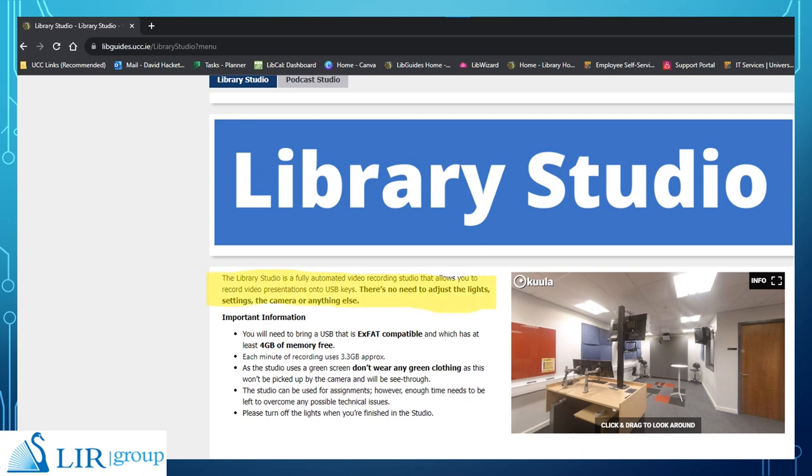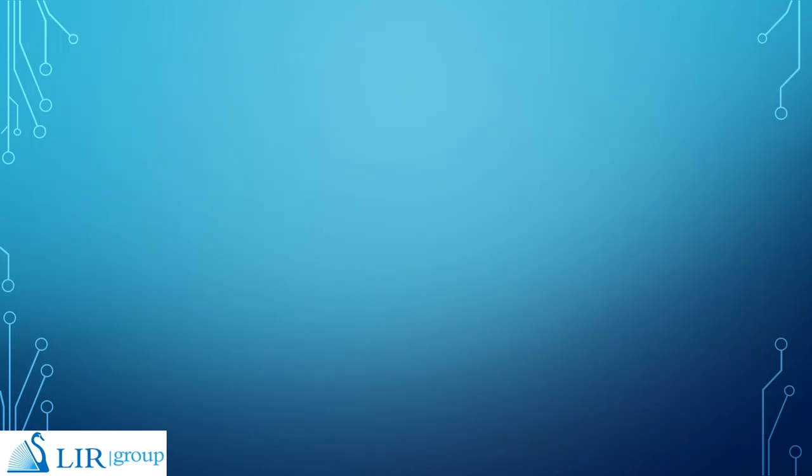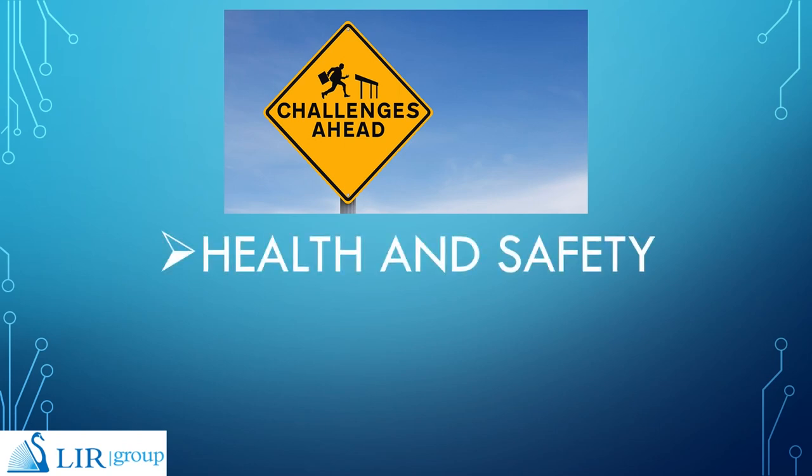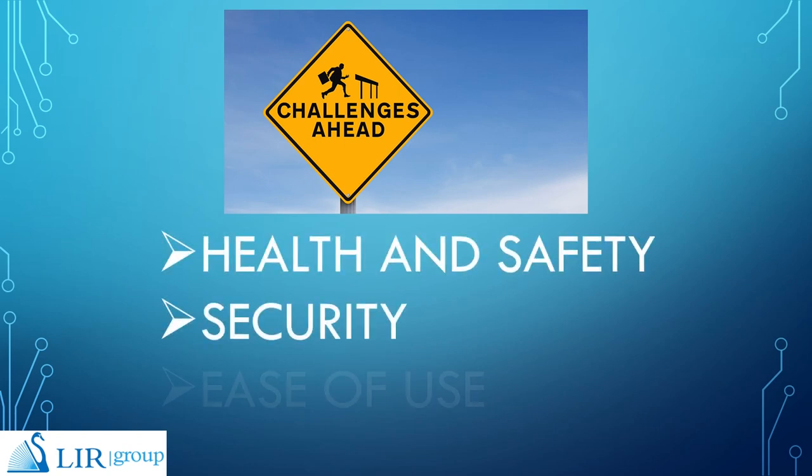There is no need to adjust the lights, settings, camera or anything else. It sounds quite simple, but when you're providing a self-service high-end video recording studio at an enterprise level, there are a lot of things to consider before getting it to that stage. Providing a self-service green screen studio in a library requires a lot more forethought than setting one up in a private enterprise or at home. In a public-facing enterprise like a university, you must consider health and safety, security and ease of use.